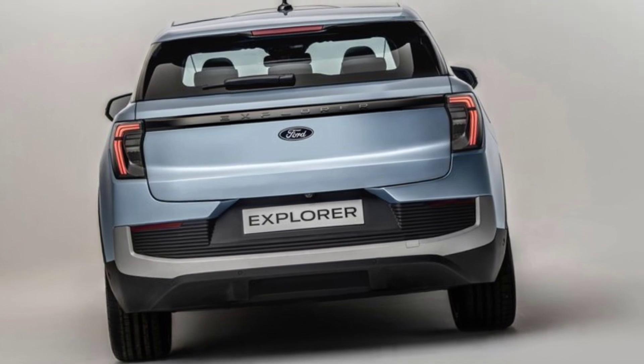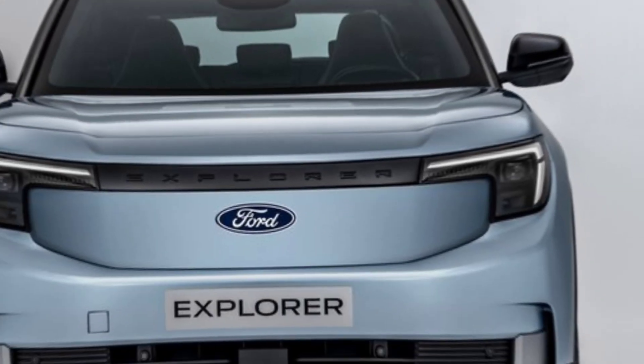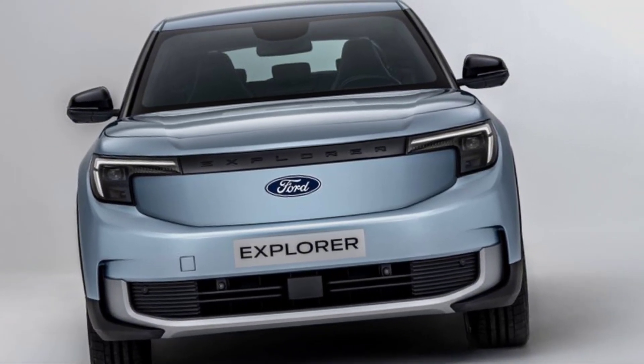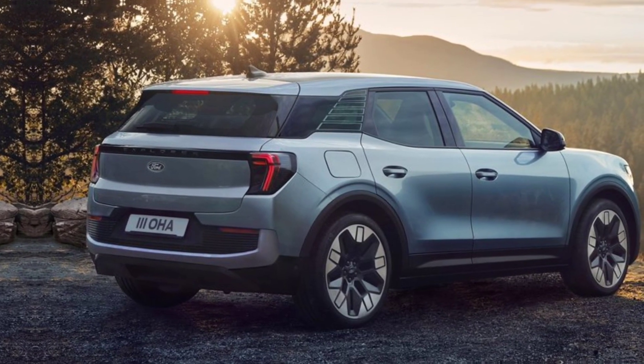Thanks for joining us on this journey to explore the 2024 Ford Explorer. If you enjoyed this video, don't forget to hit that like button, subscribe for more content, and leave your thoughts in the comments below.